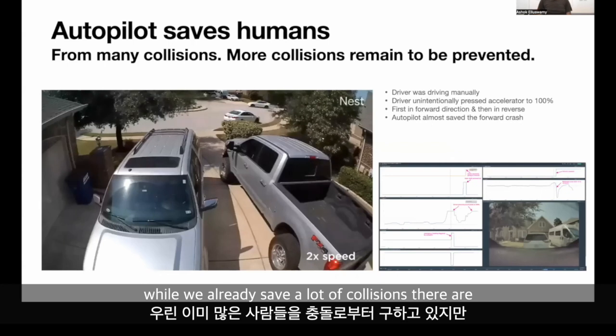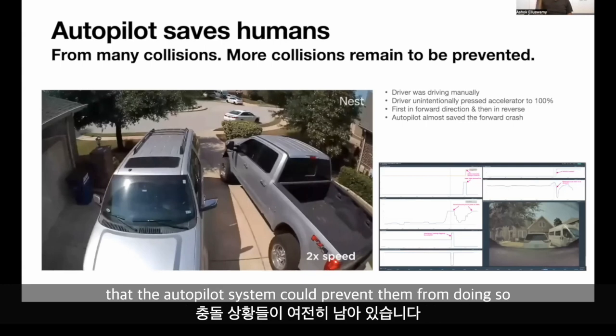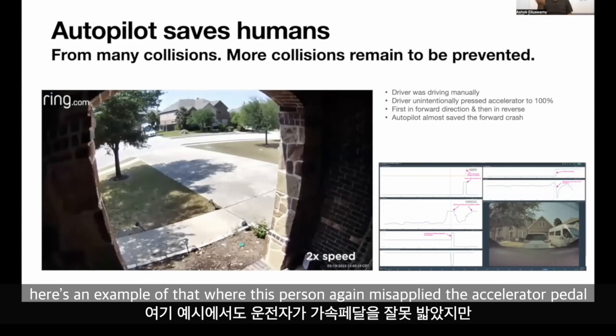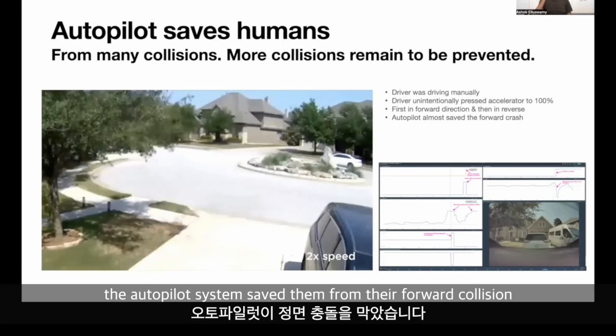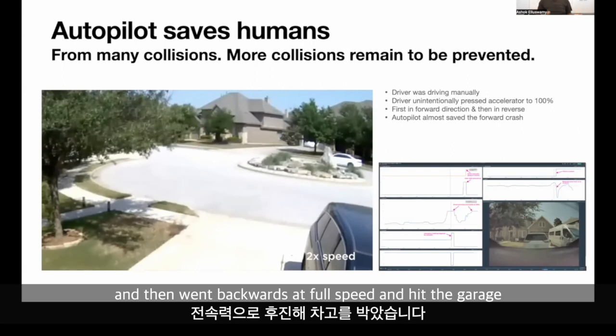While we already save a lot of collisions, there are still collisions that humans get into that the autopilot system could prevent. Here's an example where this person again misapplied the accelerator pedal. The autopilot system saved them from a forward collision, but then they changed gears and went backwards at full speed and hit the garage.